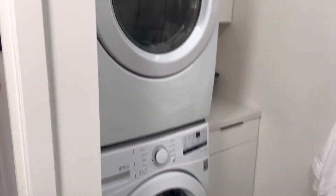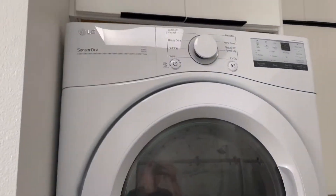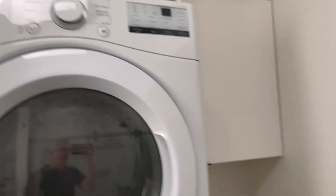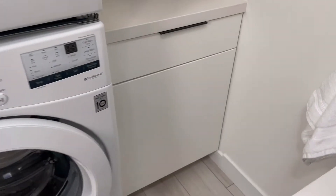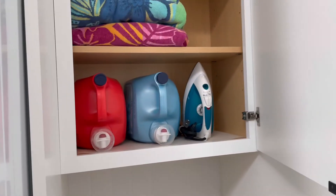Over on this side we have our stackable washer and dryer — we went with the LG and they're working really well. There's quite a bit of storage in here so you can put towels, laundry detergents, and whatever you might need for laundry.